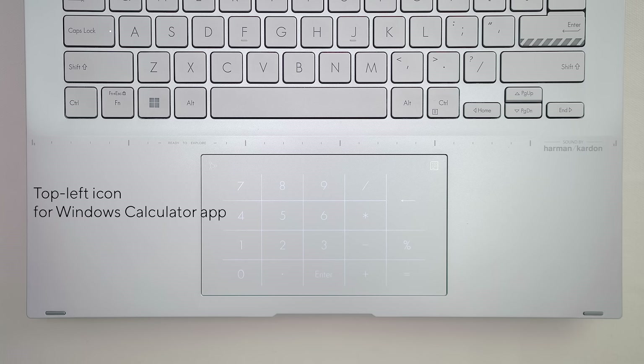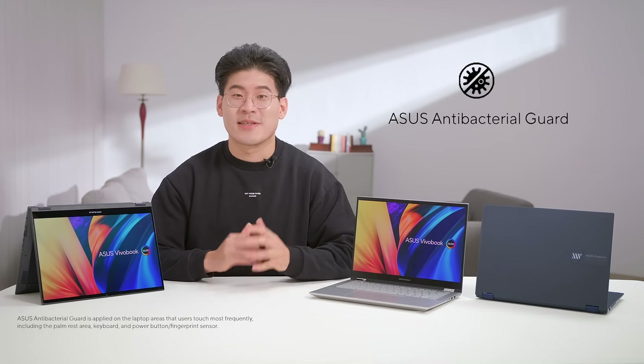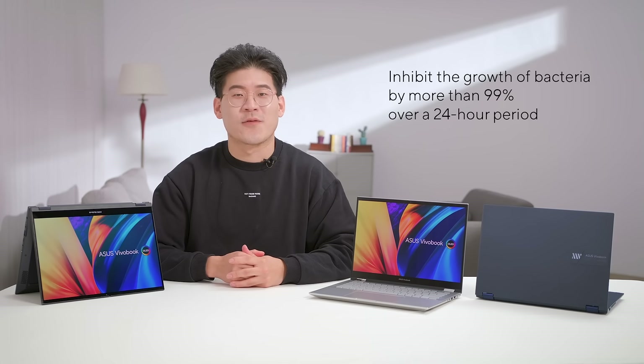Tap the NumberPad icon on the top right of the touchpad to access this feature. You can also swipe from the top left icon in any direction to access the Windows calculator app. We all know that our keyboard deck can get dirty over time, harboring thousands of potentially harmful bacteria. Our specially designed surface treatment, Asus Antibacteria Guard, has been scientifically proven to inhibit the growth of bacteria by more than 99% over a 24-hour period, ensuring your laptop remains clean for longer.